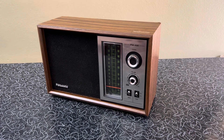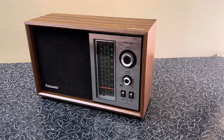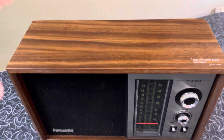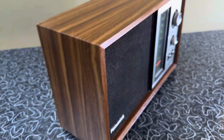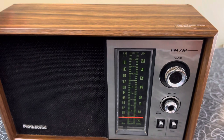This is the Panasonic AM-FM table radio, model RE-6286. Very good condition, no nicks or scratches in the case. Brush metal front.